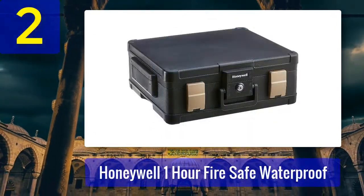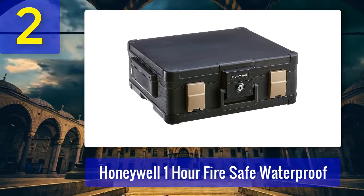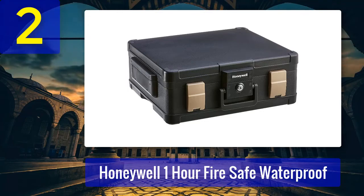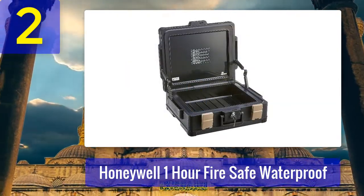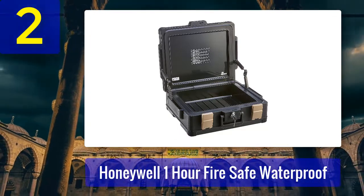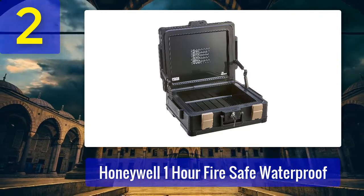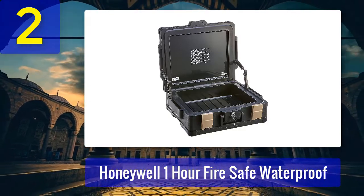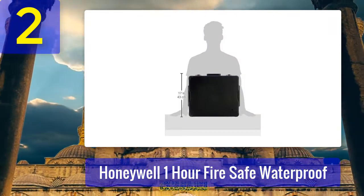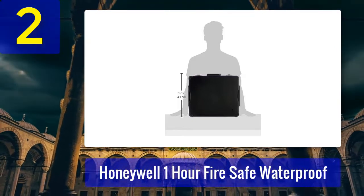Coming in at number 2: Honeywell One Hour Fire Safe Waterproof. If you're looking for something compact for storing documents as well as media items, the Honeywell could be perfect for the job. It might be small but don't let that fool you — this one packs a punch. It may look like a briefcase, but it acts as a sturdy little safe. Your valuables will stay protected from fire for up to an hour at temperatures of 1700 degrees Fahrenheit, and in case of a flood, the seal should hold for up to 100 hours — even at 39 inches underwater.